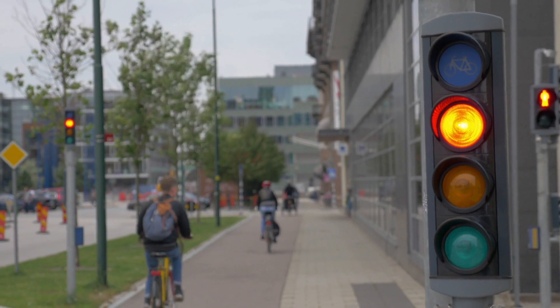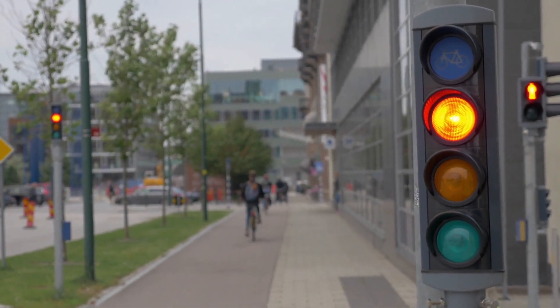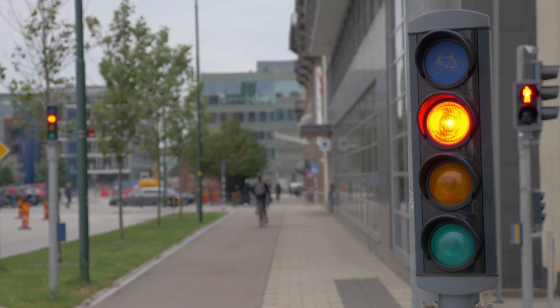In this video, we'll explore the origins of traffic lights, their evolution over time, and the rationale behind the color scheme that we see today.